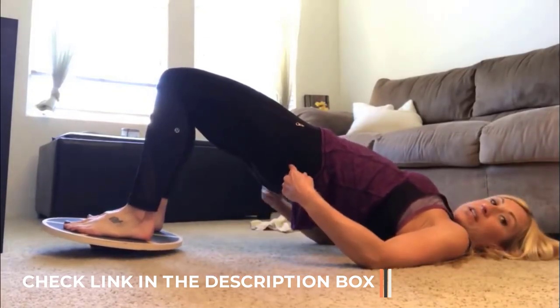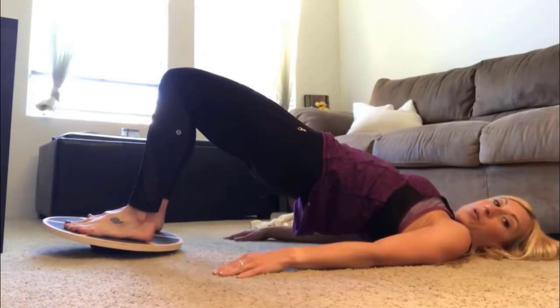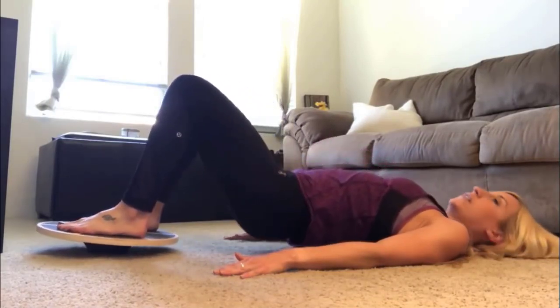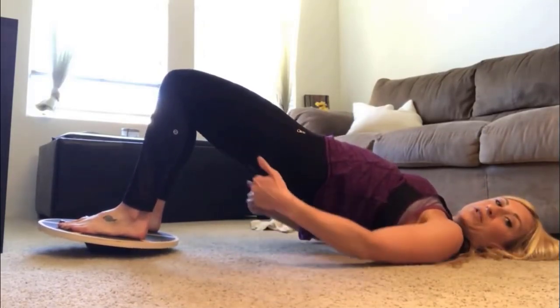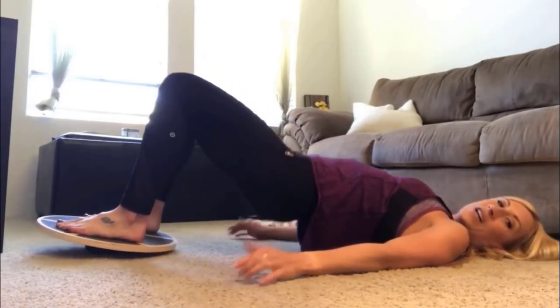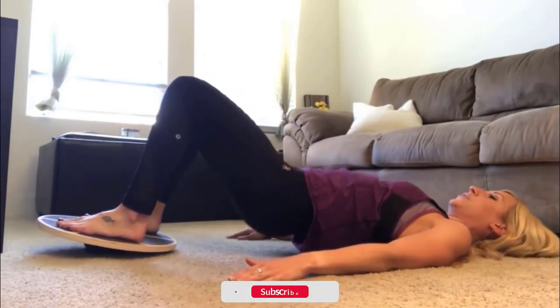Exercises for core stability, such as using a balancing board, have been found in studies to reduce back discomfort. Another recent study found that using a balance board while working helped participants burn more calories, making them ideal for use at home when using a standing desk. We've discovered that improving our physical balance frequently has knock-on consequences that increase our sense of security when tackling common physical and mental obstacles.